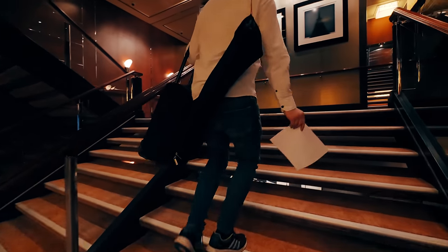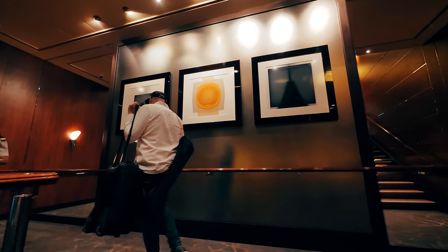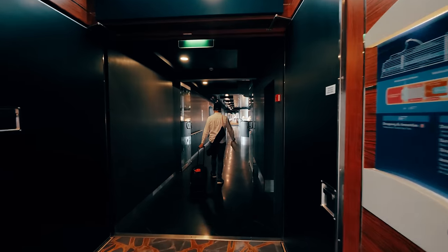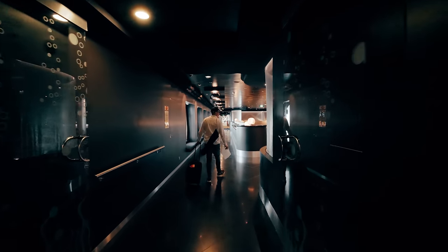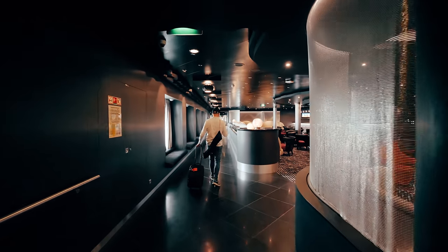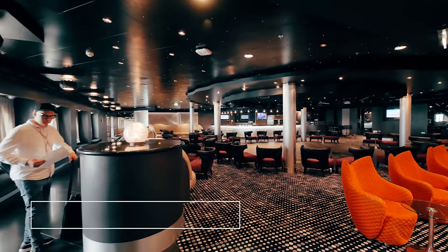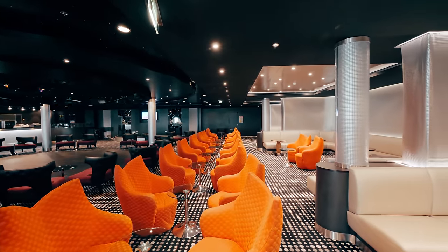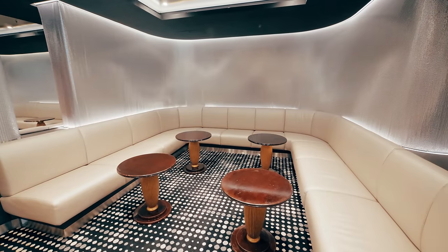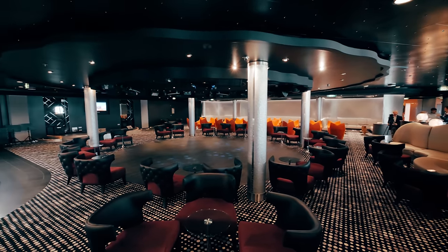Let's follow David up a few flights of the newly decorated stairways to the Bliss Lounge. The Bliss Lounge has had a big transformation with new modern decor. Here you can dance the night away.